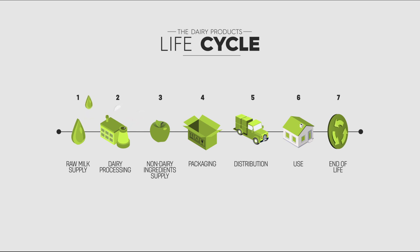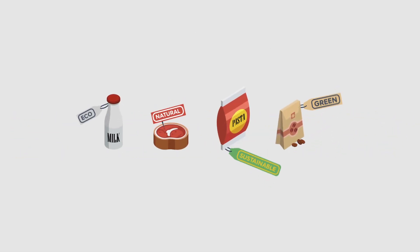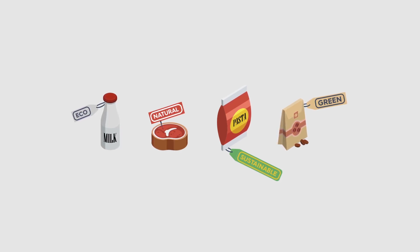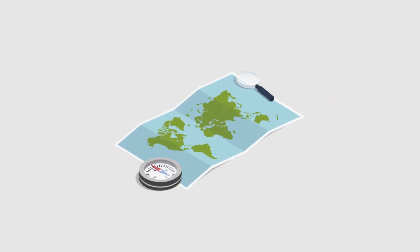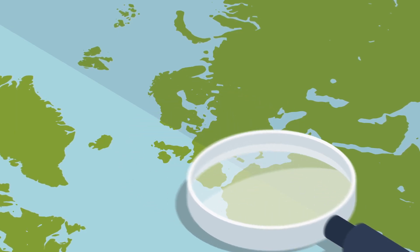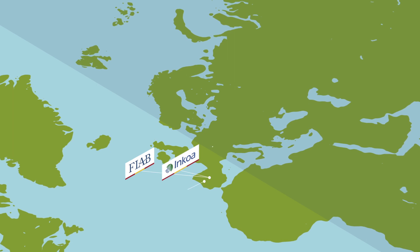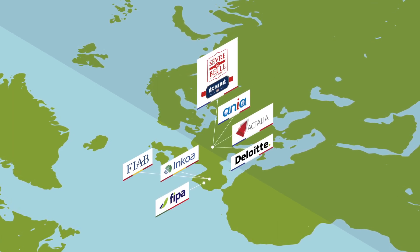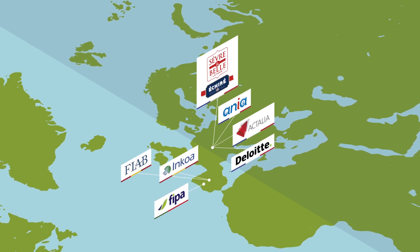and its aim is to create a single criterion to classify different products based on the impact generated by their production, thereby replacing the labels currently in existence which are confusing to consumers. The LifeRender project is a European initiative that sets out to promote the implementation of this environmental footprint methodology across the countries that make up the EU. It is a tool designed to assess and disseminate these environmental impacts to the various agents involved in the supply chain.